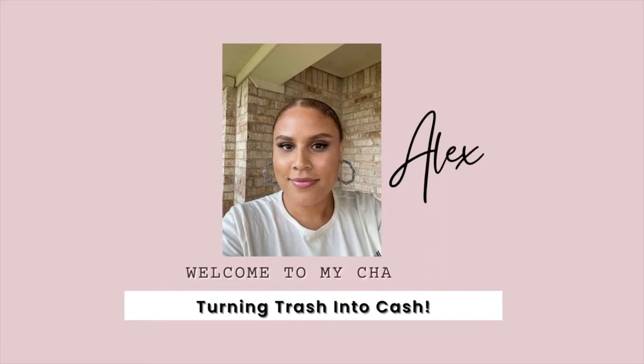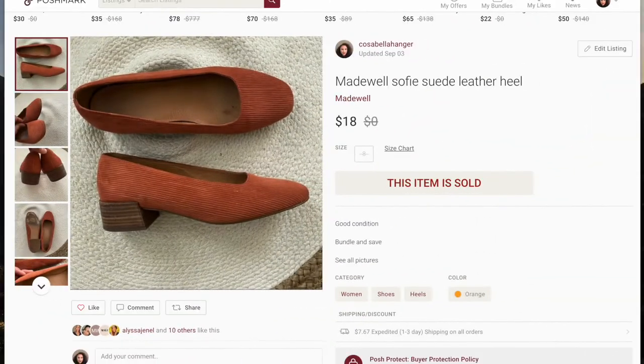Hey guys, welcome back to my channel. I'm Drunken Disorderly and I'm back again for another What's Sold video. This week covers September 4th through September 10th. I'm going to jump to my computer and show y'all the what's sold. I have my Poshmark, eBay, Etsy, and Mercari pulled up.